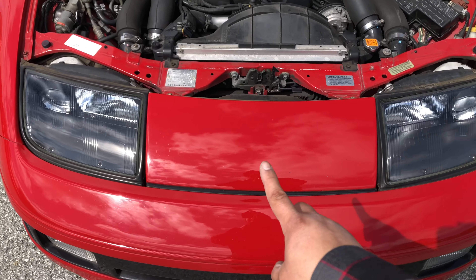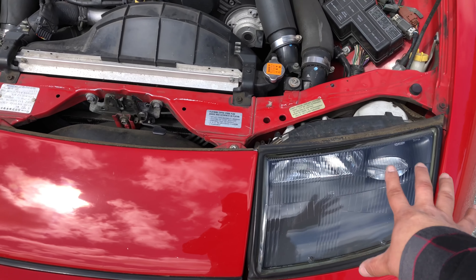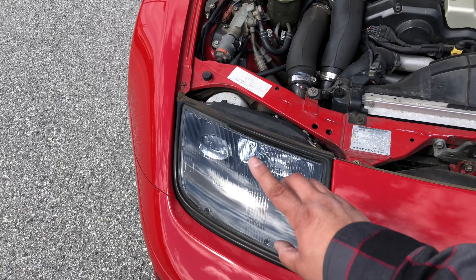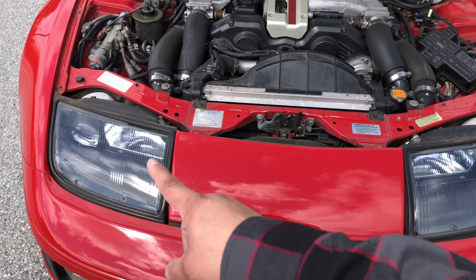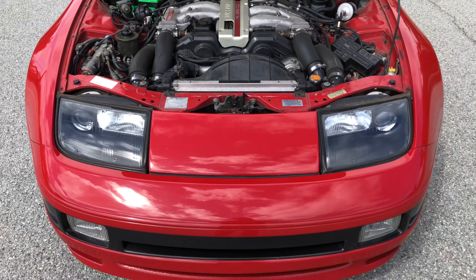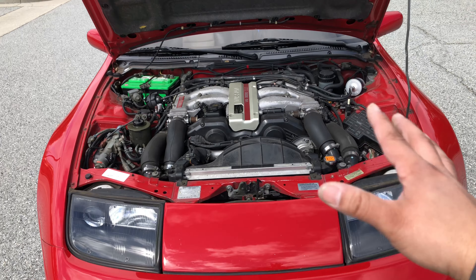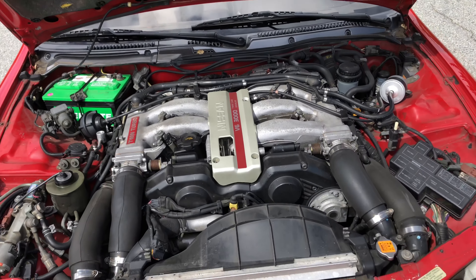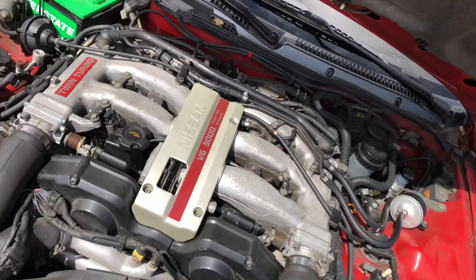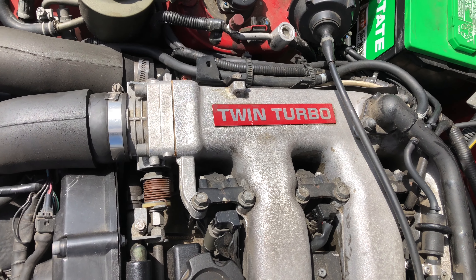A nice little side note about the styling — you'll notice these lenses aren't faded. It's not because they're new or replaced. These are actually glass, so they haven't faded with time. Little tidbits like that that people don't normally know anymore. That thing is just awesome — and that's a pretty good looking intake manifold. You can't go wrong with turbo.